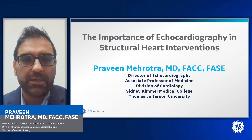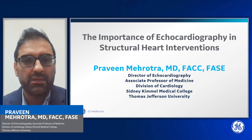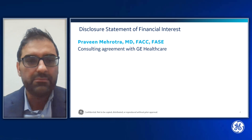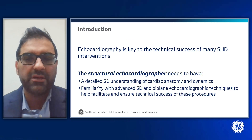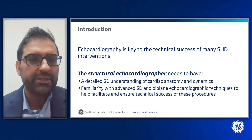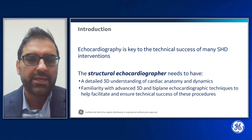Today I will be speaking about the importance of ECHO Cardiography in Structural Heart Interventions. ECHO Cardiography is key to the technical success of many structural heart disease interventions. The structural echocardiographer needs to have a detailed three-dimensional understanding of cardiac anatomy and dynamics, and familiarity with advanced 3D and biplane ECHO techniques to help facilitate and ensure technical success of these procedures.